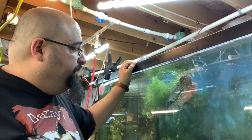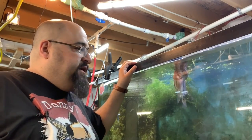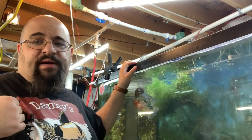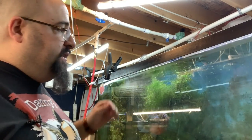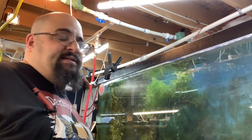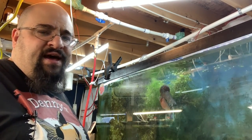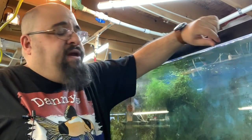Speaking of algae on the glass — it doesn't bother me. I know some people will say the tanks are filthy, but algae is useful in my breeding setups. I do clean the front glass so I can see him, but cleaning the sides isn't that important to me. When I have extra time I'll probably clean it out, but I know you guys have been waiting for the bite footage.